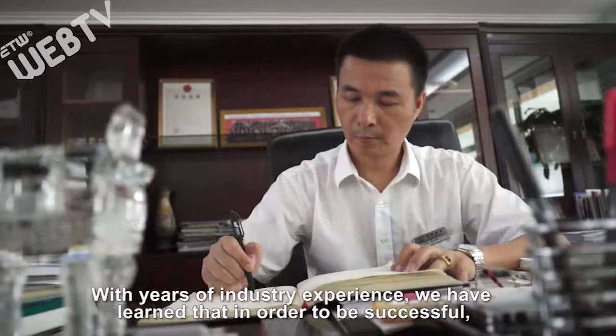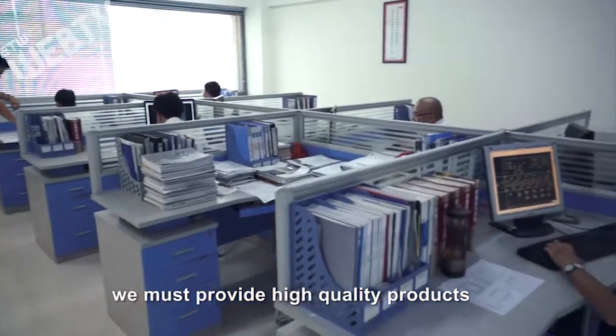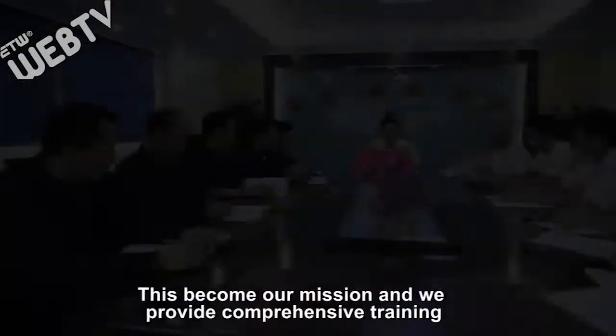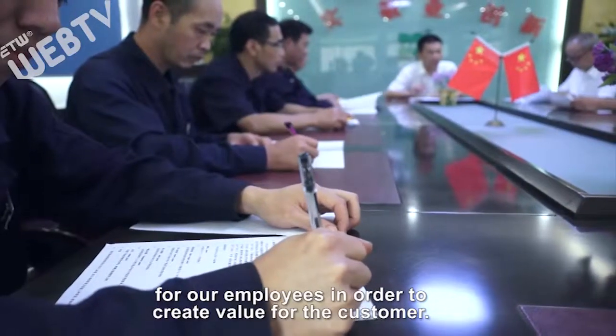With years of industry experience, we have learned that in order to be successful, we must provide high quality products and complete customer services to back them up. This has become our mission and we provide comprehensive training for our employees in order to create value for the customer.